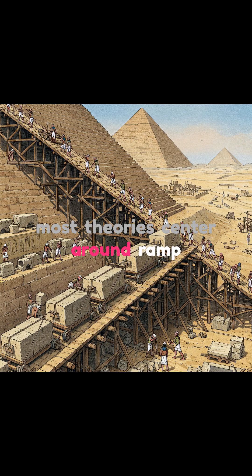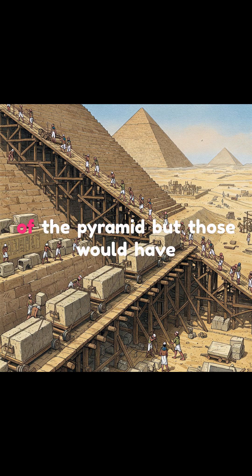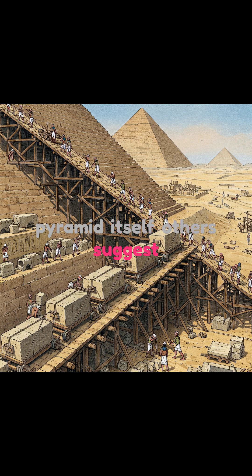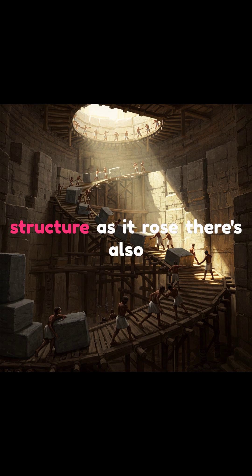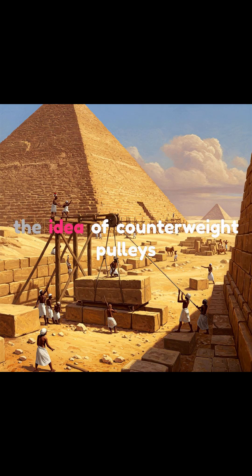Most theories center around ramp systems. Some believe massive straight ramps were built in front of the pyramid, but those would have required more material than the pyramid itself. Others suggest spiral ramps, either wrapped around the outside or built inside the structure as it rose. There's also the idea of counterweight pulleys and levers used to inch the blocks up level by level.